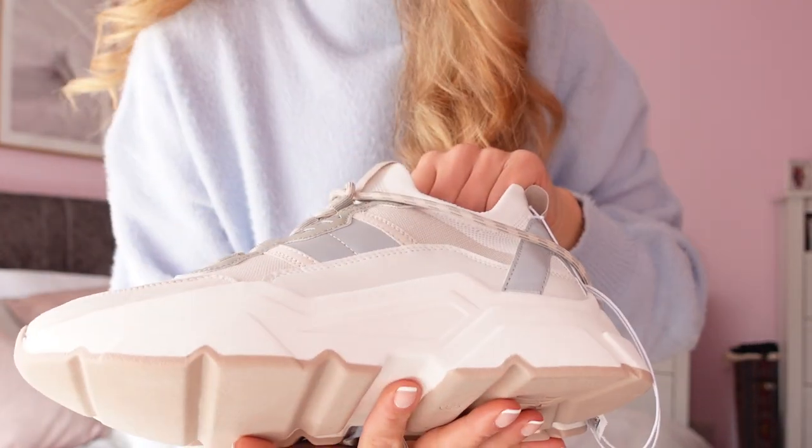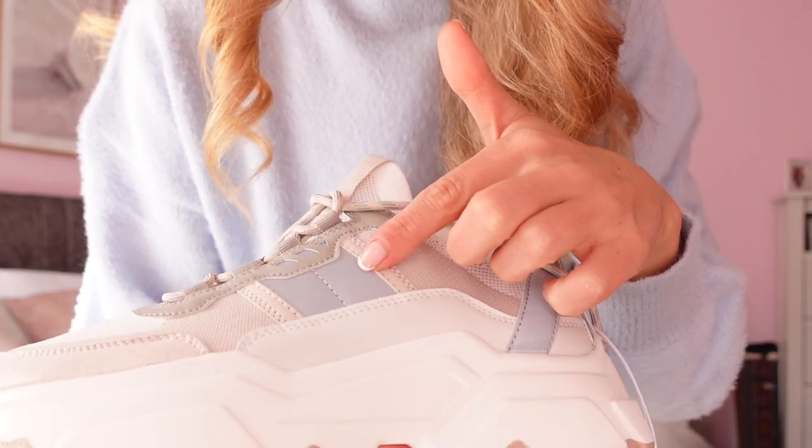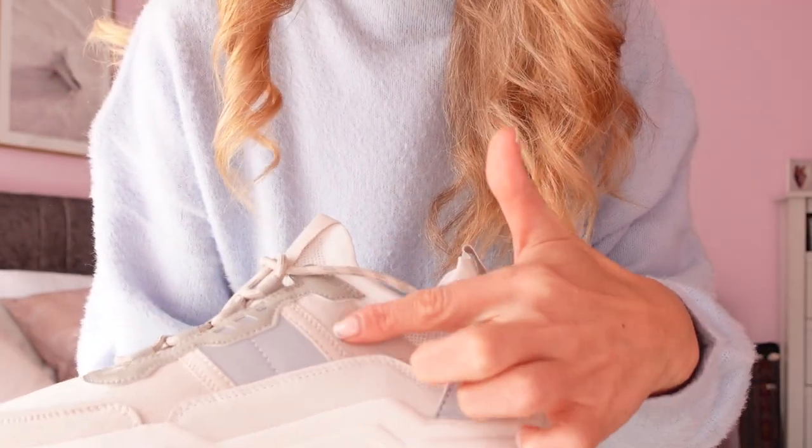I paired the look with some chunky trainers. I don't normally go for trainers from high street stores — I usually go branded because they last longer — but I really love the tones in these. They're a muted gray-blue with a dusky pink, so they'd go with a lot of the things I've shown in this haul. They're really versatile — they'd also look great with a more athleisure style outfit, like some joggers or leggings with a sweater, for those days when you want to wear your comfy clothes but still look put-together.